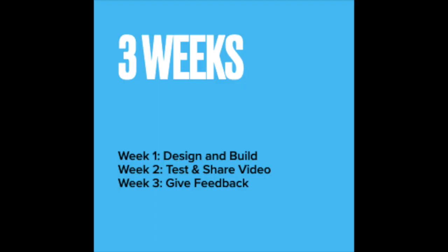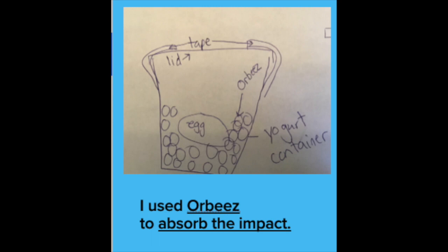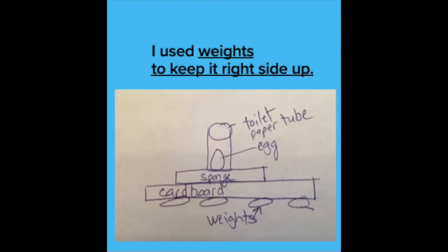There are three weeks of the school year in distance learning, and three weeks for this project. Week one is focused on designing and building. Your assignment this week is to turn in either a design, or if you go straight to building, to turn in a picture of your build. No matter what, you need to explain what you're using and why. I am looking for you to write a sentence like: I used Orbeez to absorb the impact of the energy. Or: I used weights to keep it facing upright so it didn't flip over. Explain the materials you use.